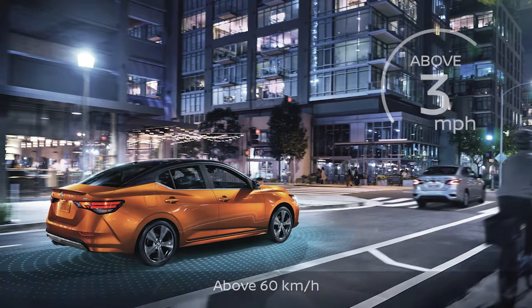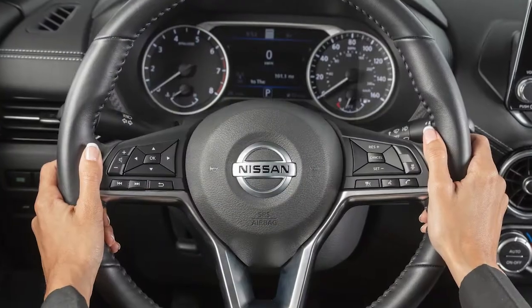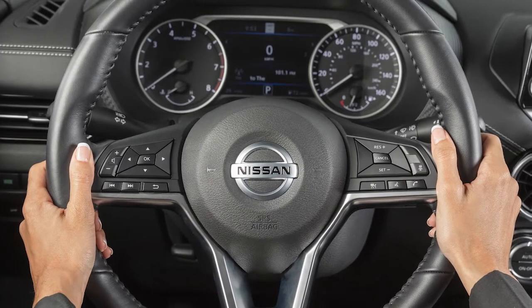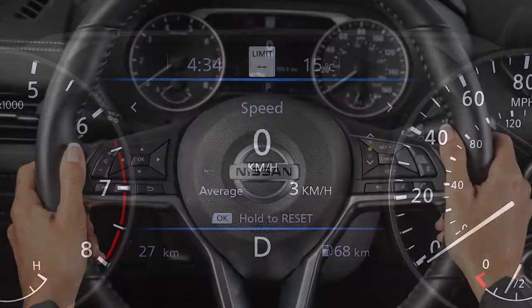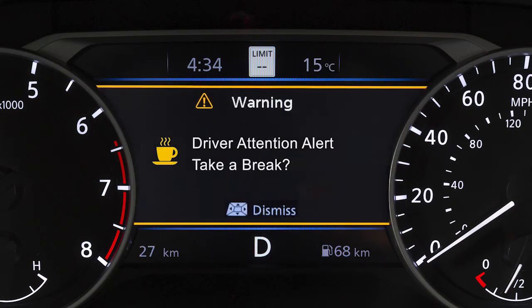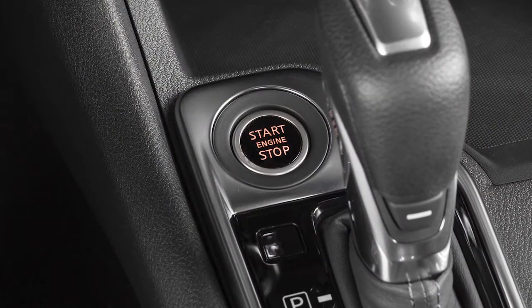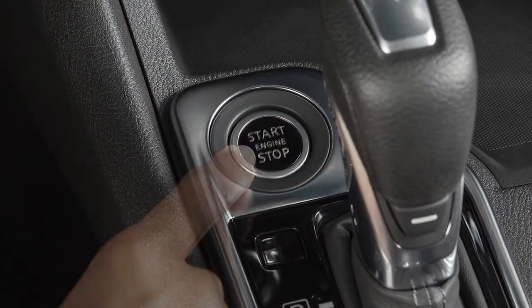When the vehicle is traveling above 37 miles per hour for a period of time, the system monitors steering behavior to detect changes from the normal pattern. If the system detects driver fatigue or that driver attention is decreasing, the message "Take a Break" appears in the vehicle information display and a chime sounds. The system can provide multiple warnings per trip, but resets each time the ignition switch is cycled from on to off and back on.